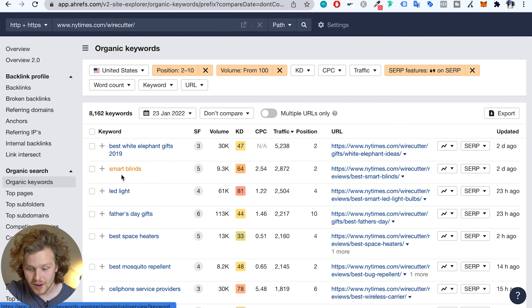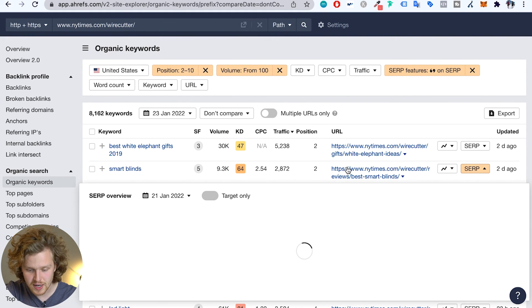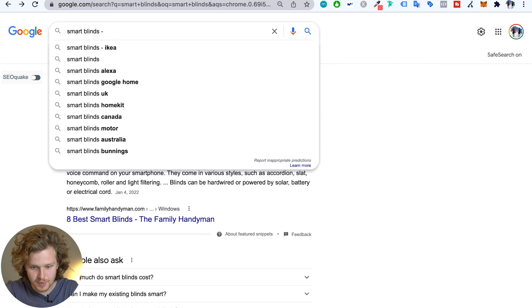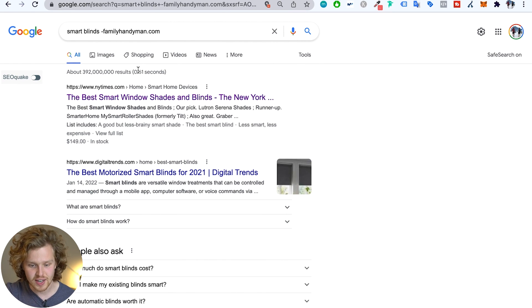For example, 'smart blinds' has 9,300 monthly searches and The Wirecutter ranks number two — a great opportunity. Checking the SERP, familyhandyman.com currently holds the featured snippet. Before diving into their page to analyze the content and formatting, I use the competitor queue trick: searching -familyhandyman.com to see who's next in line. In this case, there are no other competitors in the queue, which makes this an even greater opportunity for The Wirecutter to go in, do competitor analysis, and attack that featured snippet.